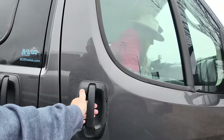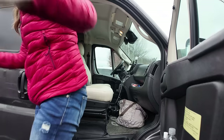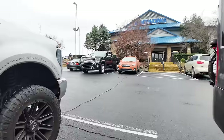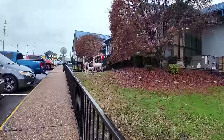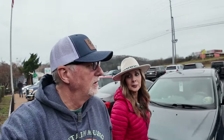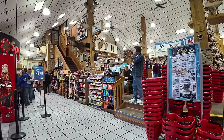Here we are — Smoky Mountain Knife Works. We haven't been here in a long time. It is drizzling here in the Smokies. I was trying to remember how long it's been since we've been here. I think it's been a couple years, at least something like that. Looks like business is good.